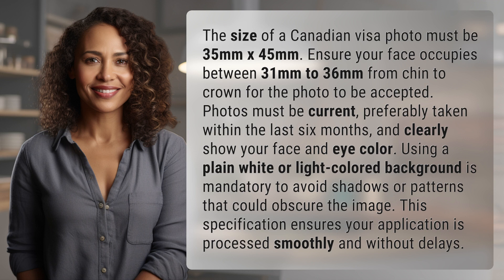Photos must be current, preferably taken within the last six months, and clearly show your face and eye color. Using a plain white or light-colored background is mandatory to avoid shadows or patterns that could obscure the image. This specification ensures your application is processed smoothly and without delays.